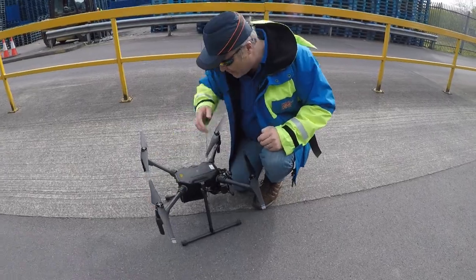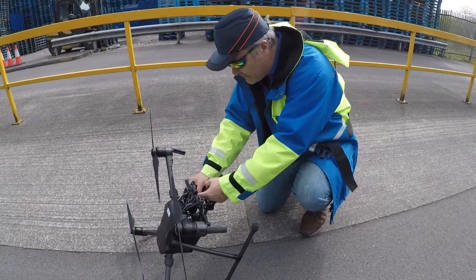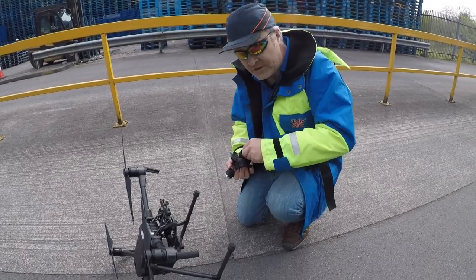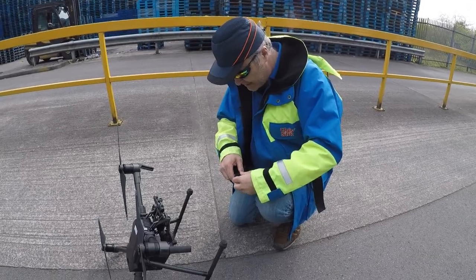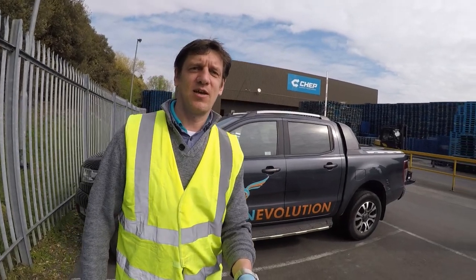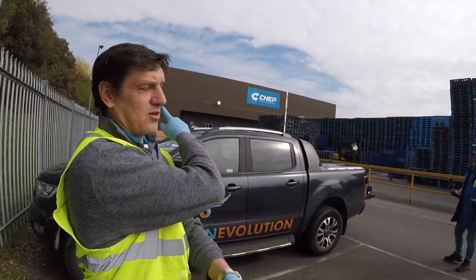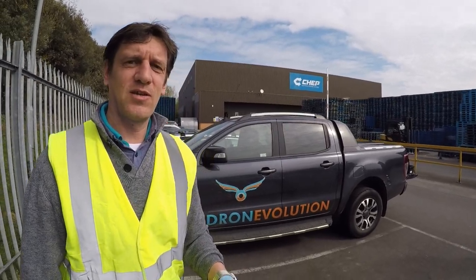I'm going to change the camera now. There are some specific problem areas highlighted by the client on the front of the roof. This camera is brilliant for overview shots, but we have a zoom camera where you can get in a lot more close-up on the problem areas. We'll switch cameras and take some shots, then go up over the building again on the main area the client identified, which is across the parapet wall where the blue signage is.